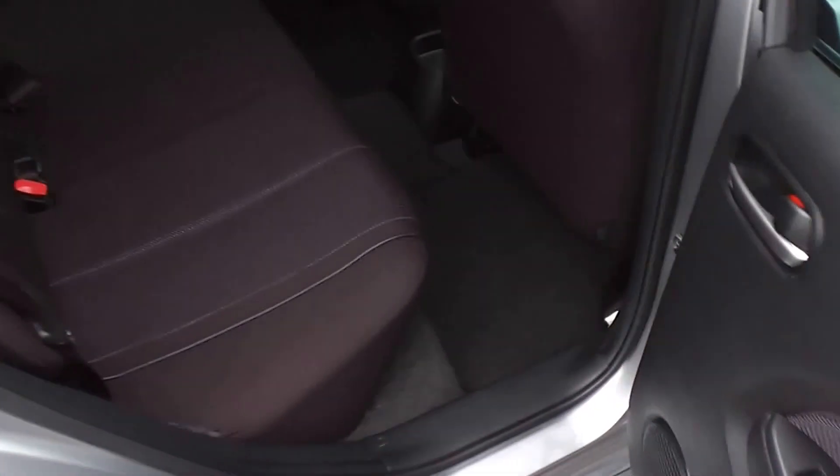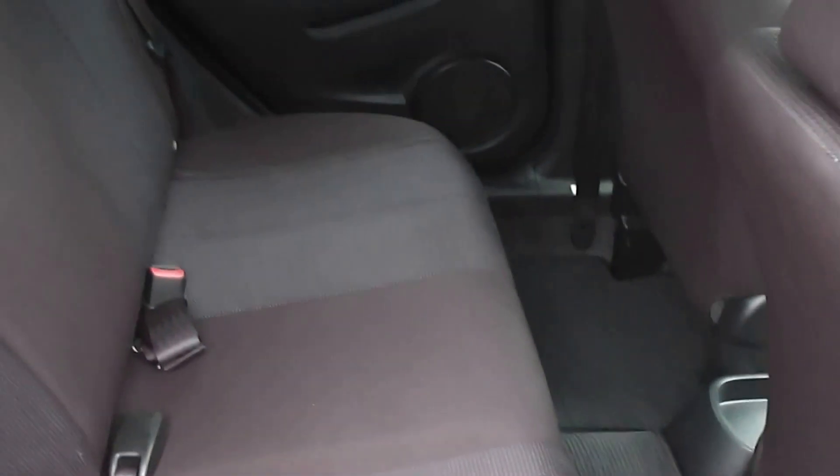Into the back seats — good amount of leg room for a little five-door hatch. There's a set of factory floor mats throughout. As you can see the trim is in excellent condition, and it's got the isofix child seat anchor points down there as well.